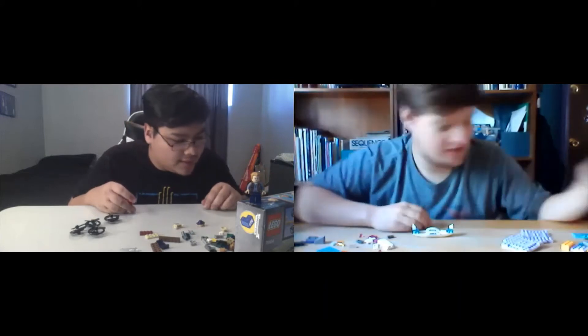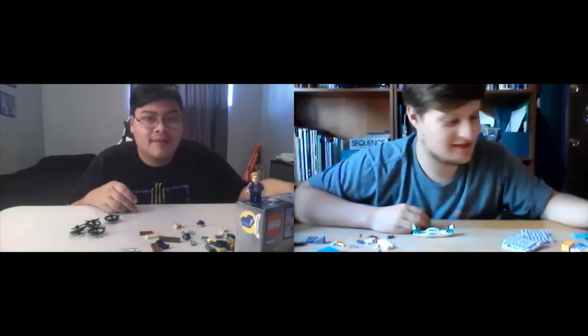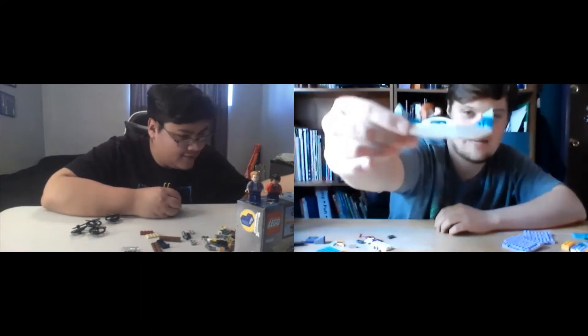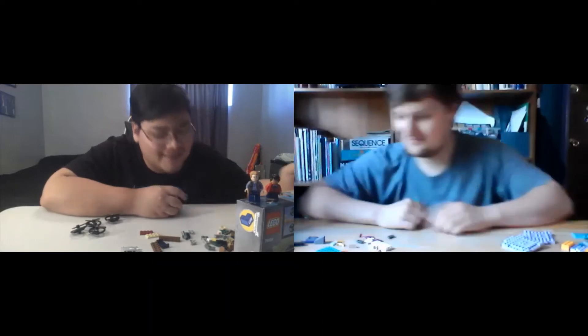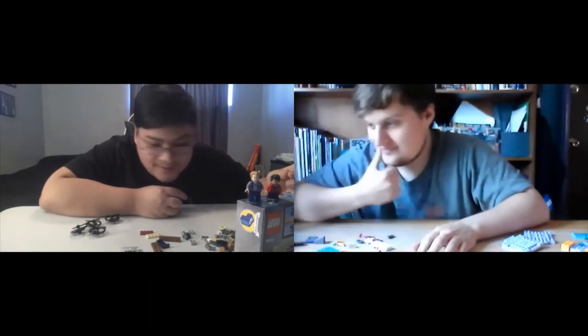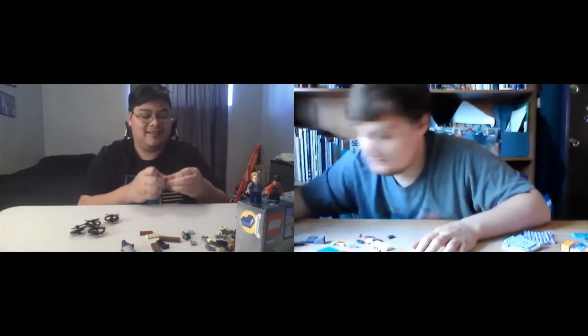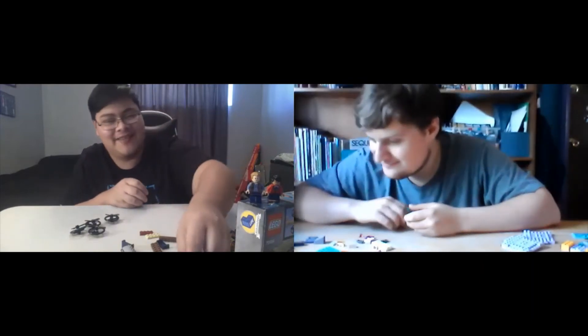It's weird — I feel like I know the exact piece I should need to build this, but apparently it doesn't come with it. Got the boat done though. I don't think the back of it's done right, but close enough. There we go — I was like, surely this lady has feet. But to be fair, in the picture it only shows her upper half.